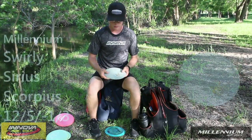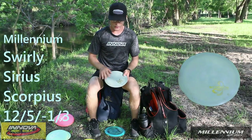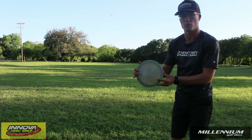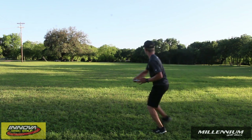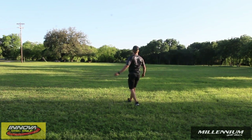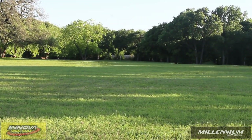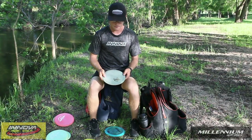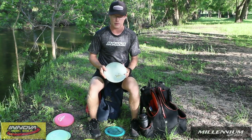Moving up in stability, we have — not exactly sure what run of Scorpius it is. This has just been one of the more overstable Scorpius in my bag over the last couple of years. It still wants to have some good glide, still has the overstability that the others really don't. It's just really consistent in headwinds and sidewinds. I really don't forehand it a whole lot because I don't have that fast of a sidearm speed, but if it does pick up I will sidearm it.